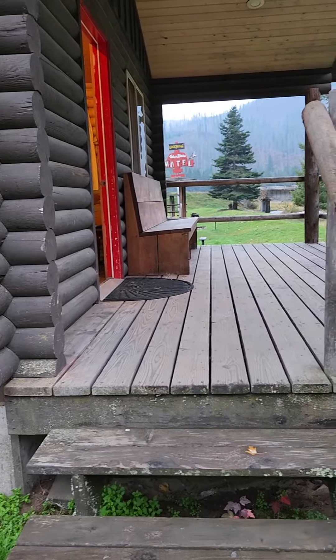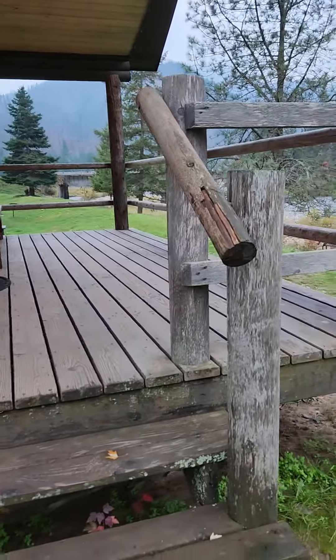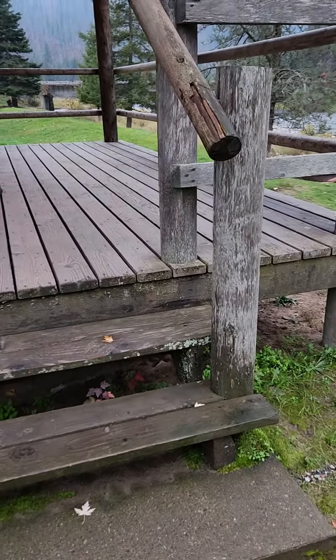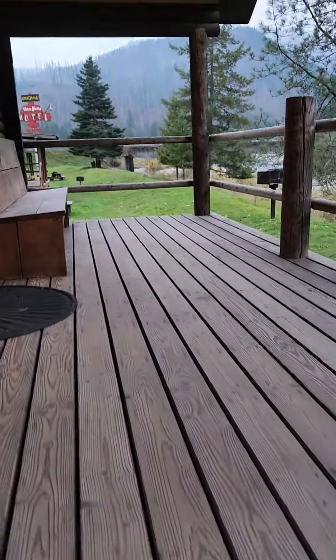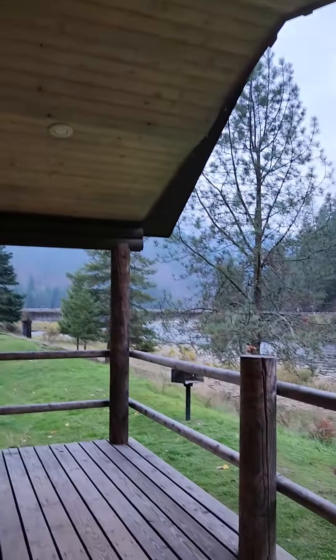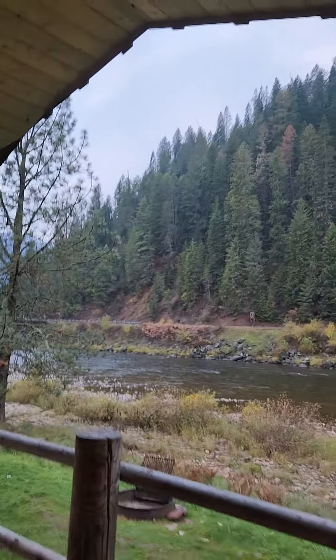This is cabin number 8 and it is adorable. There's a railing that goes up and this one actually has a pitched roof on the porch so you can actually see out better.